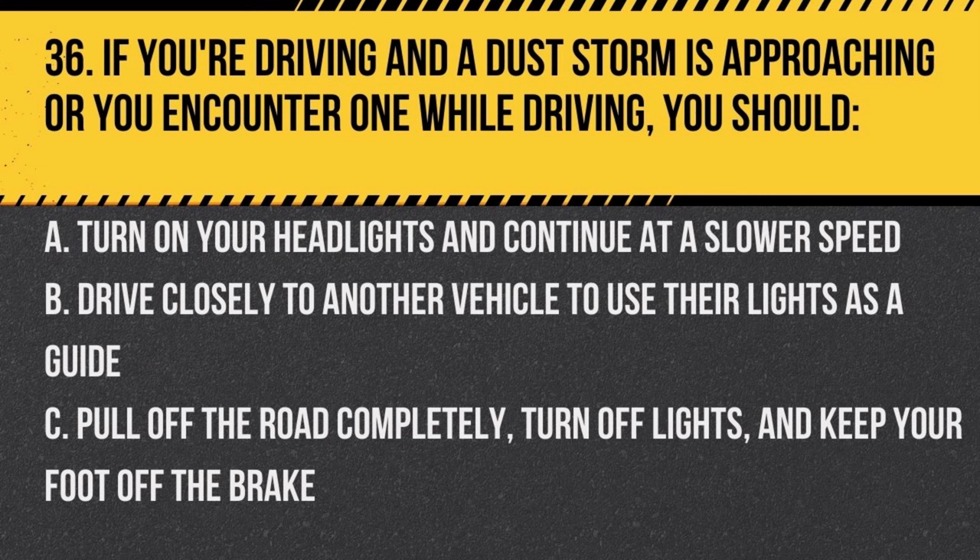Question 36. If you're driving and a dust storm is approaching or you encounter one while driving, you should: a. turn on your headlights and continue at a slower speed, b. drive closely to another vehicle to use their lights as a guide, c. pull off the road completely, turn off lights, and keep your foot off the brake. Answer: c. Pull off the road completely, turn off lights, and keep your foot off the brake. This ensures other vehicles don't mistakenly follow you and reduces the risk of rear-end collisions.